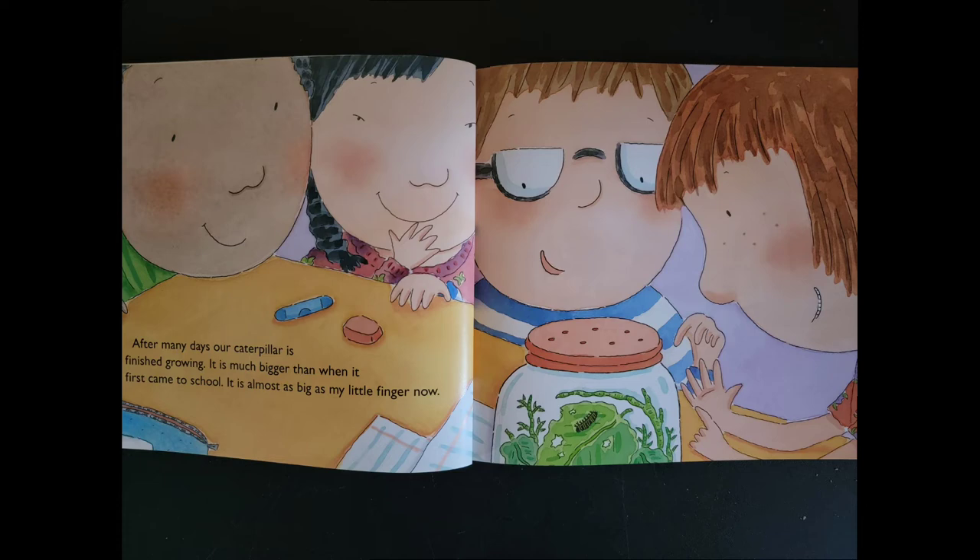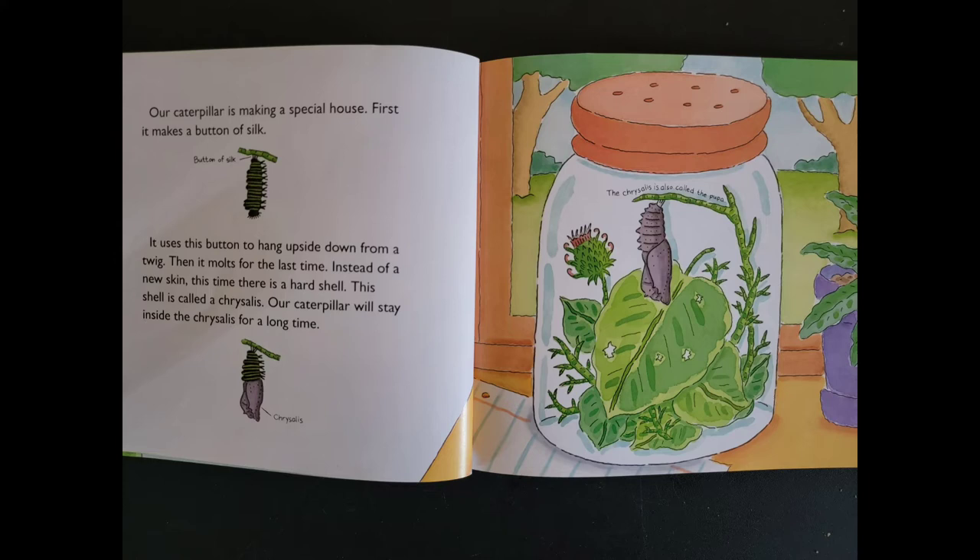Our caterpillar is making a special house. First, it makes a button of silk. It uses this button to hang upside down from a twig. Then it molts for the last time. Instead of a new skin, this time there is a hard shell. This shell is called a chrysalis. Our caterpillar will stay inside the chrysalis for a long time. The chrysalis is also called the pupa.